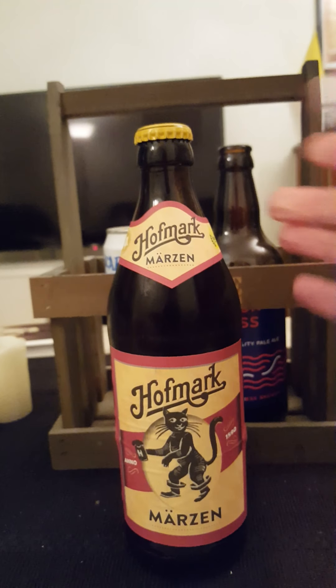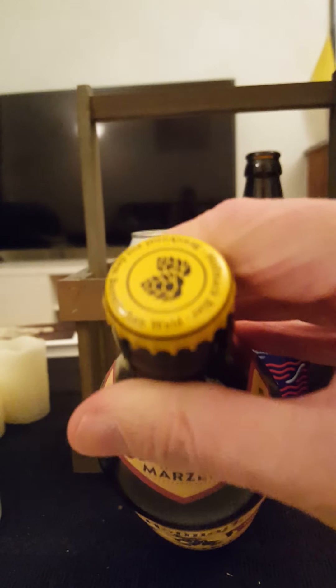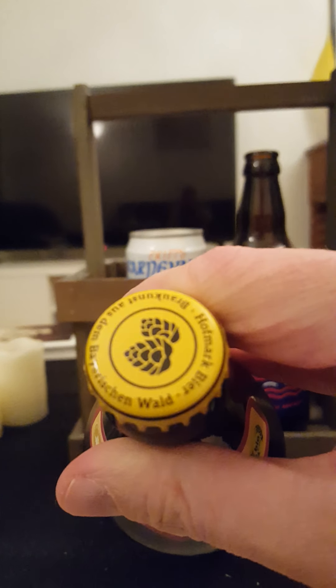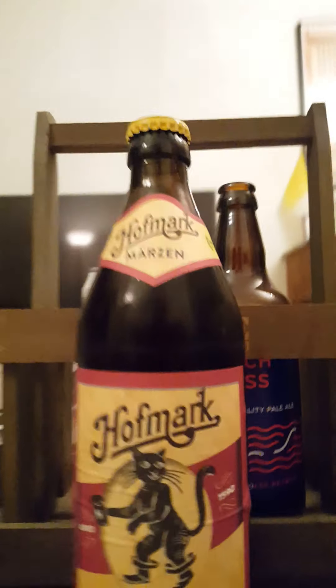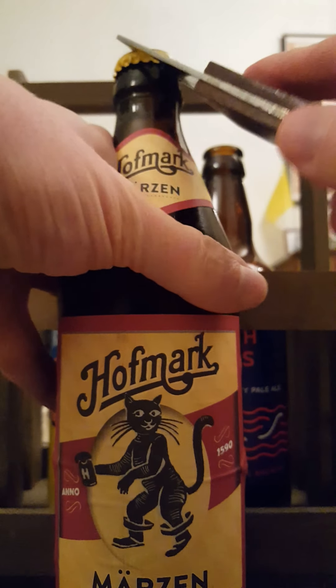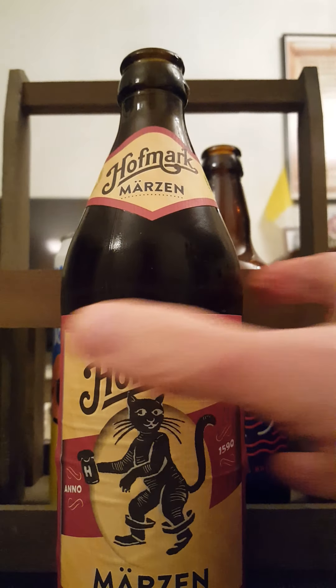Nice looking bottle — a lovely traditional bottle. There's the cap, nice with a hop on it. Let's pop it and see what we have with this interesting beer.